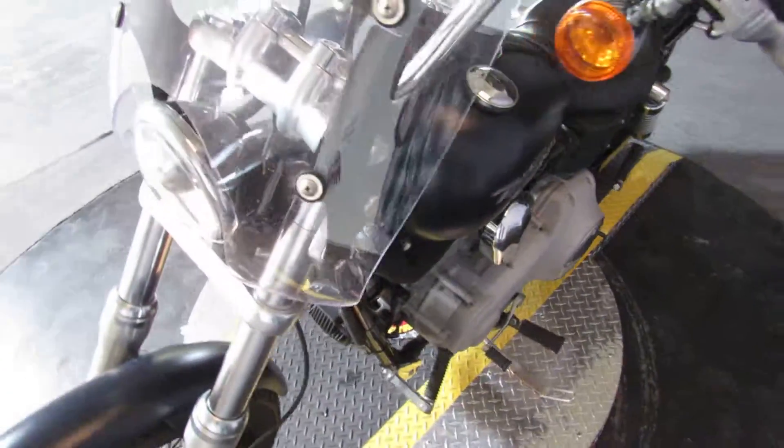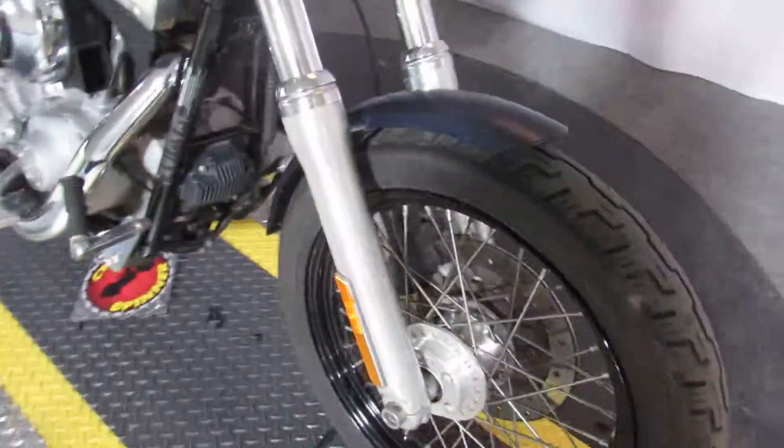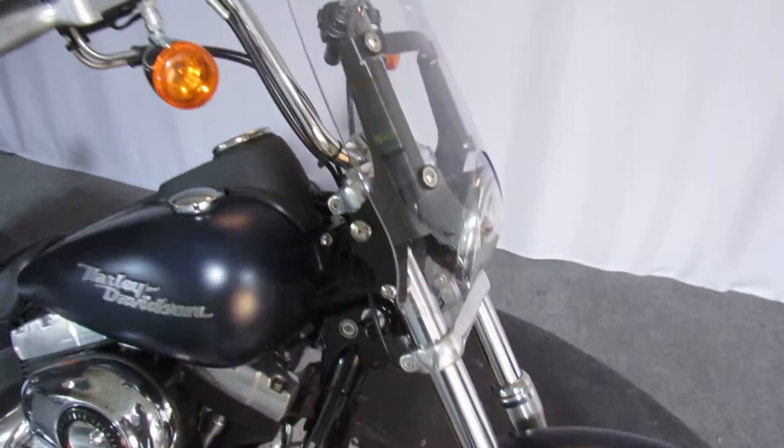The previous owner added a good-size windshield. The worst part of the bike — not unusual — pitting on the leading edges of the fork lowers.